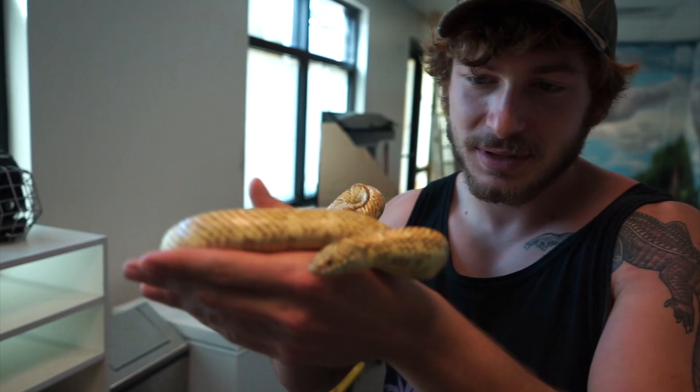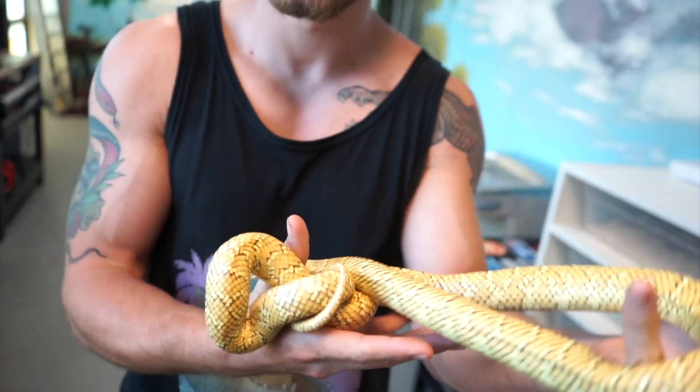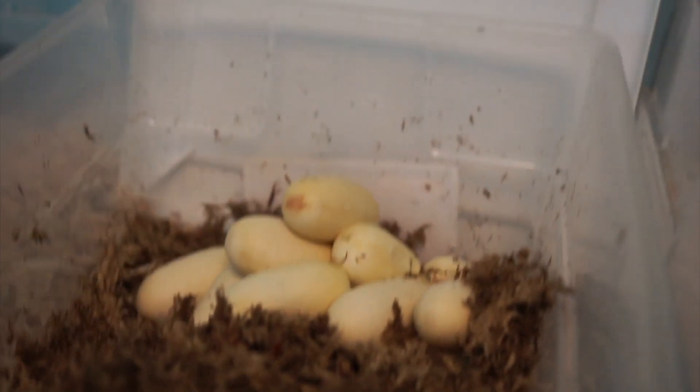Is this one of the bitey ones? No, he's good. That's a really pretty snake — I should probably get a king snake for my collection for education. Definitely. So we can talk about all the native snakes. When these hatch, that one's yours. Thank you, brother.